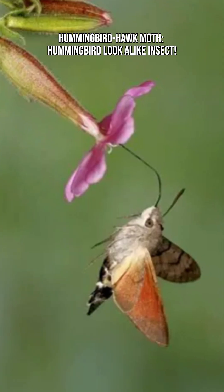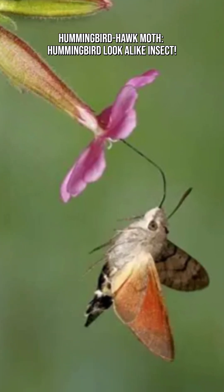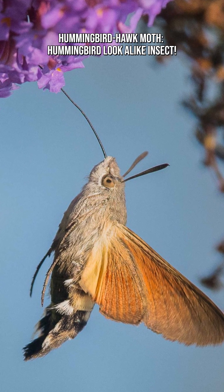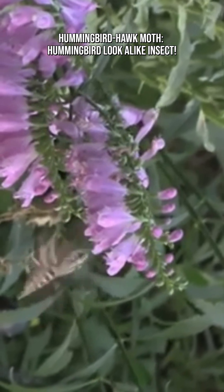Native to Europe, Africa, and Asia, they migrate long distances. Some are even found as far north as the UK and Scandinavia during summer.